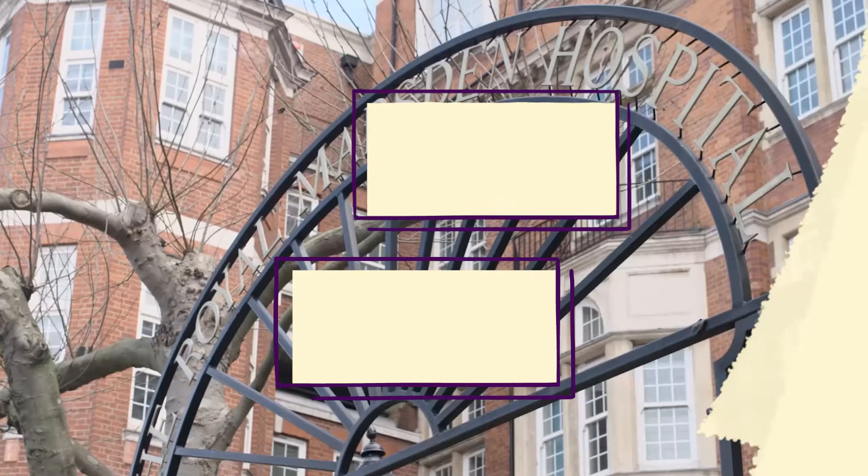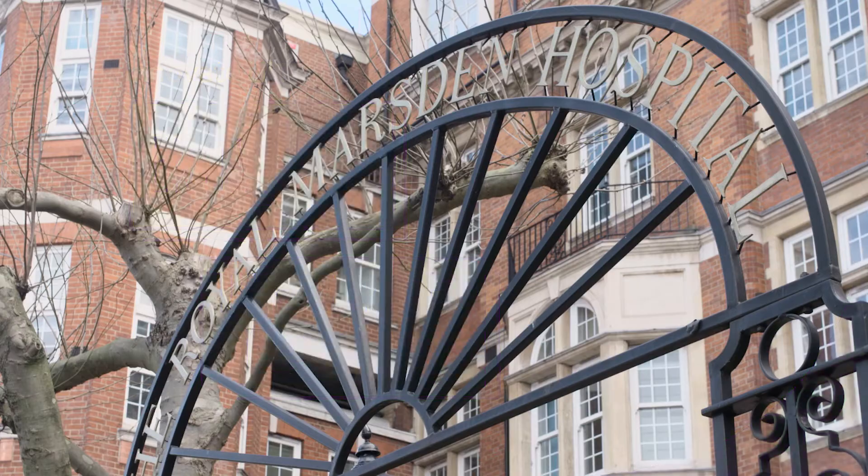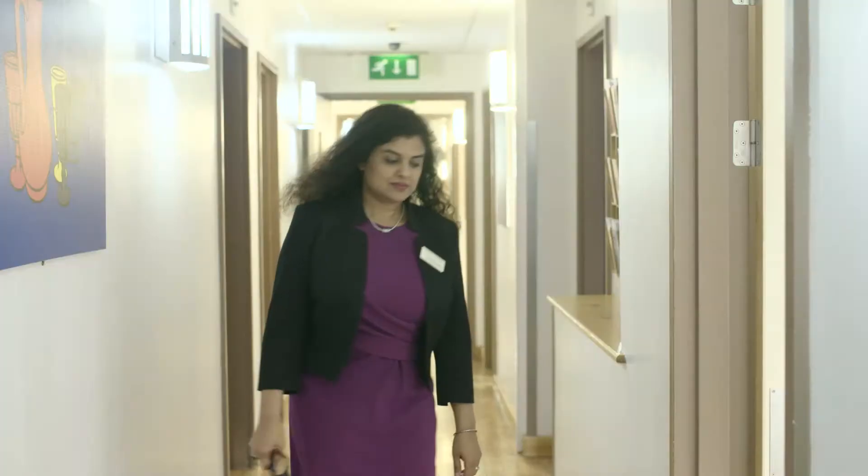We have great links with the Royal Marsden and they are collaborating with us to develop our second product, which is a blood testing kit for people receiving chemotherapy. This will enable them to really tailor their treatment to their specific needs. The Royal Marsden team are very pleased to be part of this collaboration funded by Innovate UK.